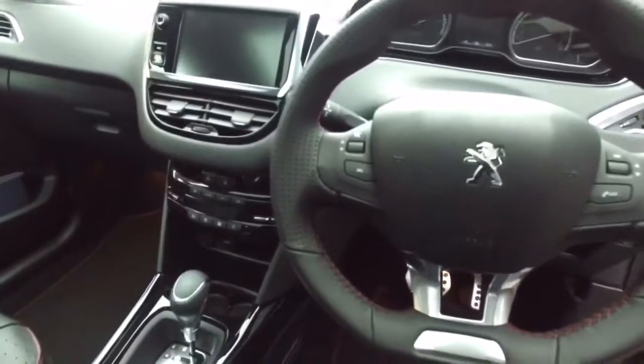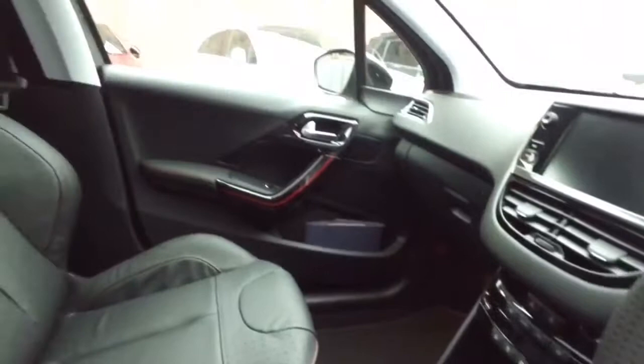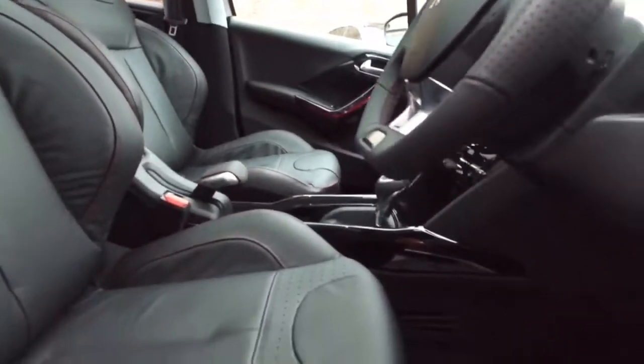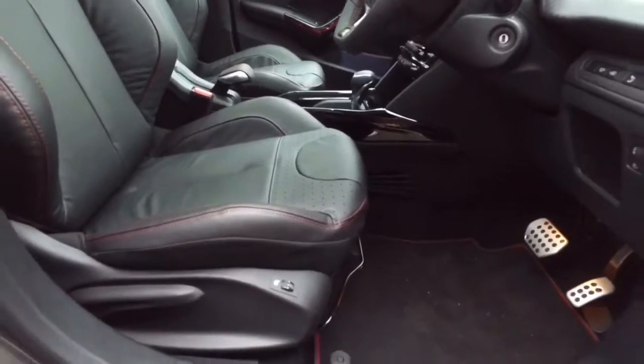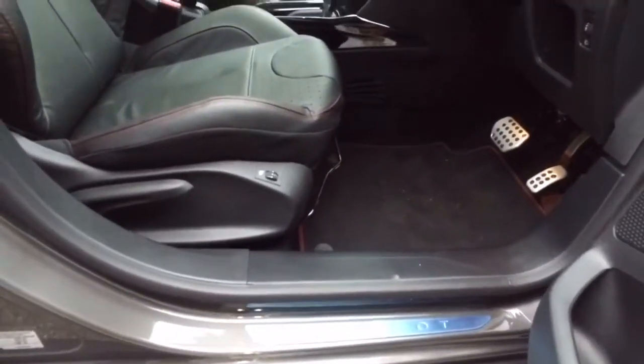The GT Line comes with a satellite navigation system and also a panoramic roof. You also get the grip control, in this case even with the E86 automatic gearbox — that's a standard feature.